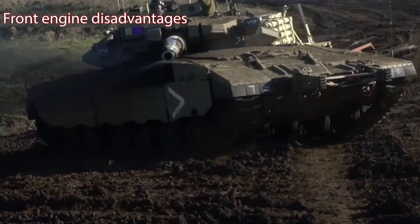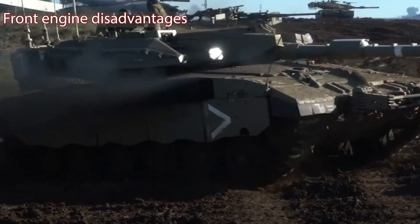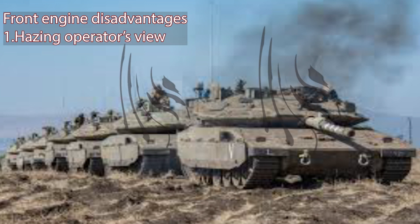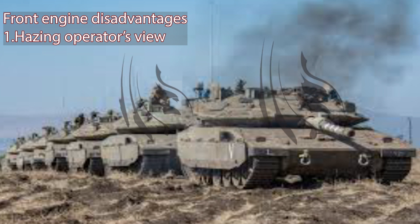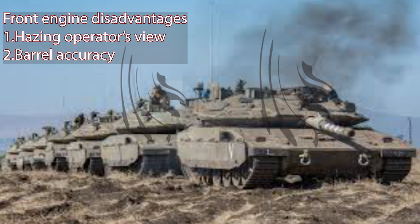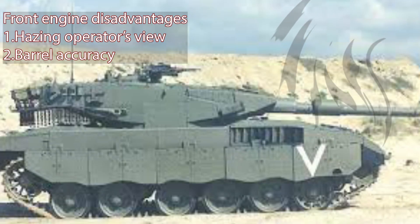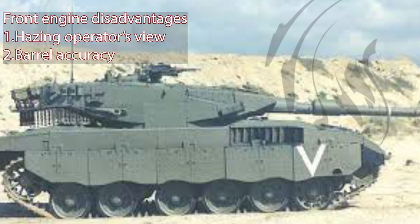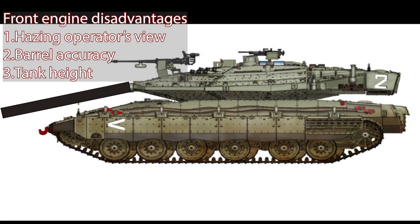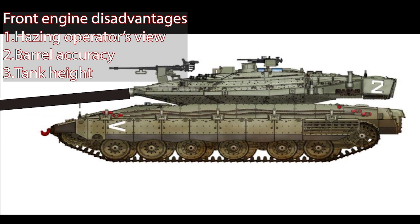The disadvantages of the front engine configuration are clear. An engine that produces more than 1,000 horsepower will create an enormous amount of heat. This heat has nowhere to go without hazing the vision of the tank operator. Excessive heat generated by the engine will also affect the tank barrel accuracy. Furthermore, designers want to keep the tank turret as low as possible, making aiming the barrel downward always a problem. An engine in the front will force the tank to have a much higher profile.